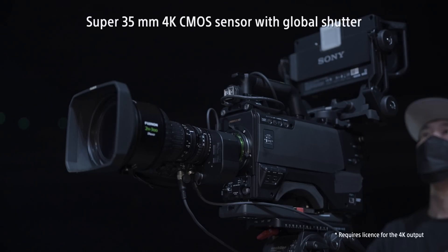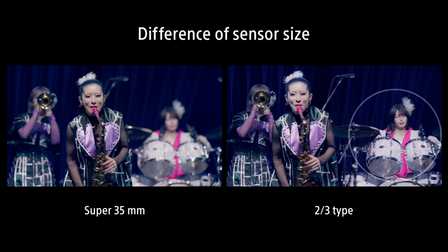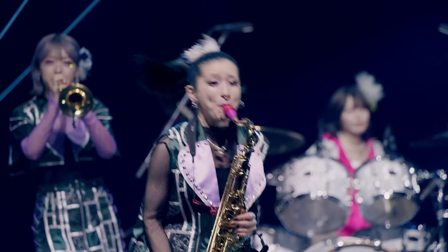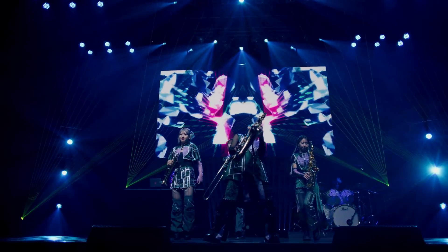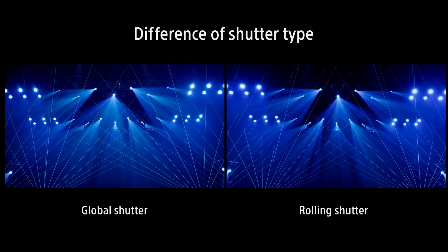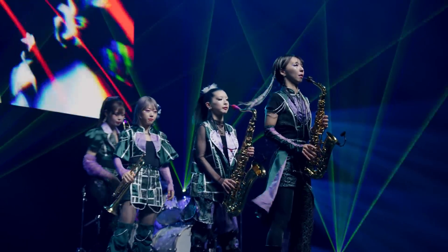The super 35mm sensor is larger than a conventional two-thirds type sensor, allowing the subject to stand out with a stunningly shallow depth of field. It delivers high-quality video imagery even in dark and high-contrast environments. Thanks to the sensor's global shutter, there is no rolling shutter effect from high-speed moving laser beams and no banding on LED screens.